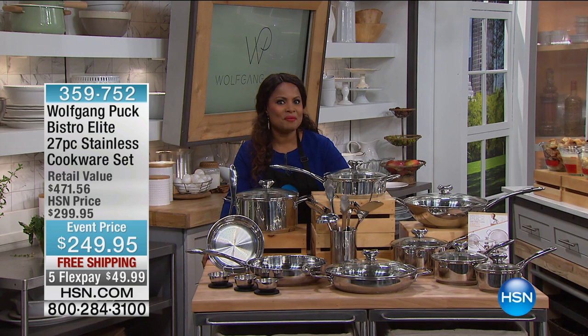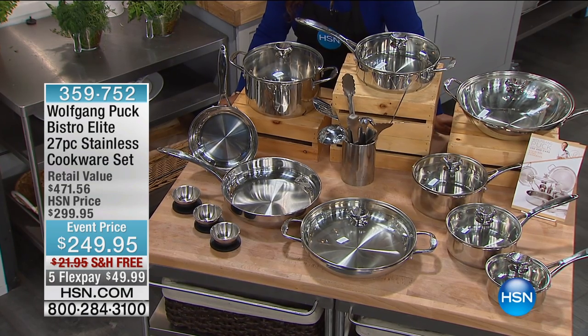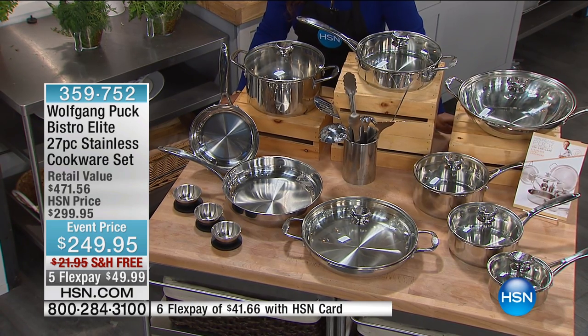This is his final few moments of the visit. If you own the Wolfgang Puck cookware, we want to hear from you. This cookware set has not been seen all weekend long. We've saved one of the best for last. It is his beautiful 27-piece stainless steel cookware set.